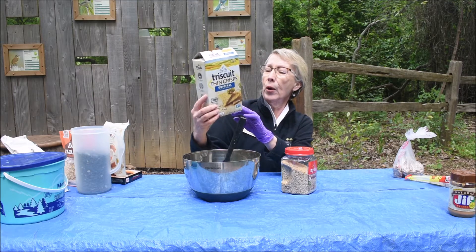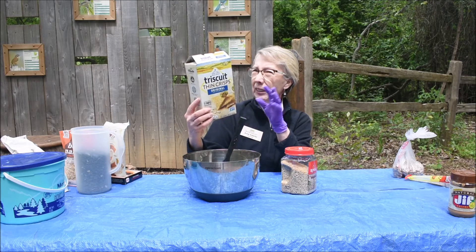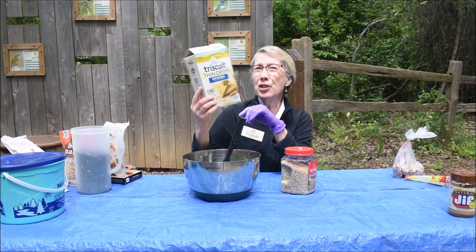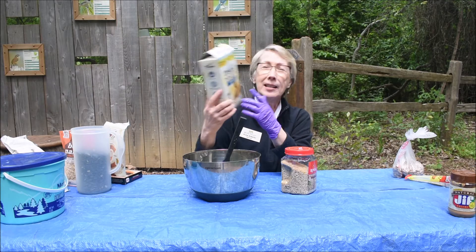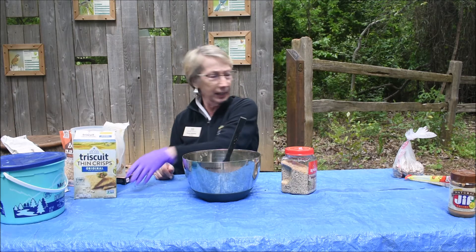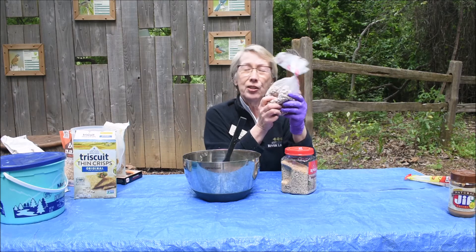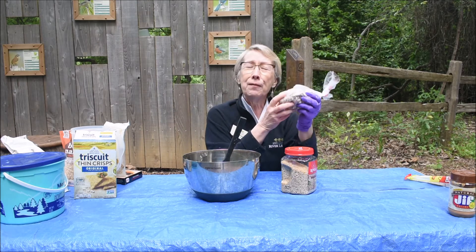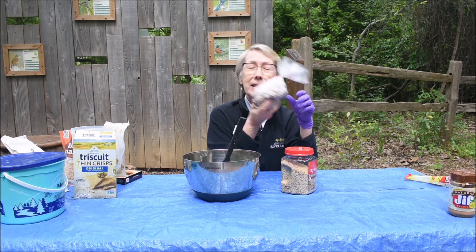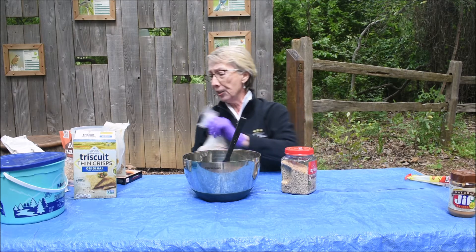Triscuits — whole grain wheat, canola oil, sea salt. The sodium is about 7%, and because of the salt content and because it's highly processed, I'm going to say no. As for beans — birds cannot eat beans. They could if they were fresh from the bean plant, but no bird can eat something this hard. So skip any product like this.